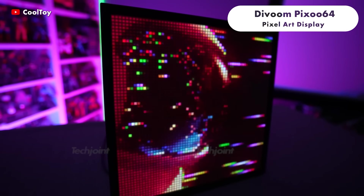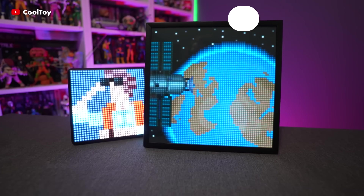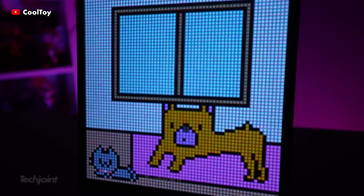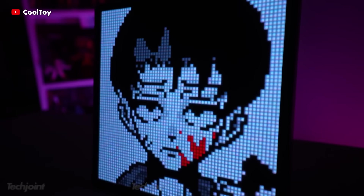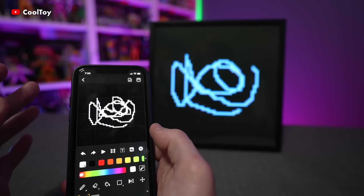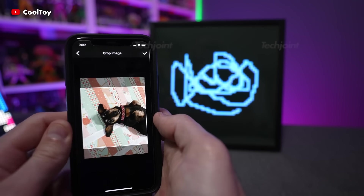You can practice much of your creative juices with the Davoom Pixoo 64. This is a pixel art display that may be tailored to the pixel art you prefer on the screen. On the Davoom app, you can create your own image, animation and scrolling text message, all with a wide range of choices.